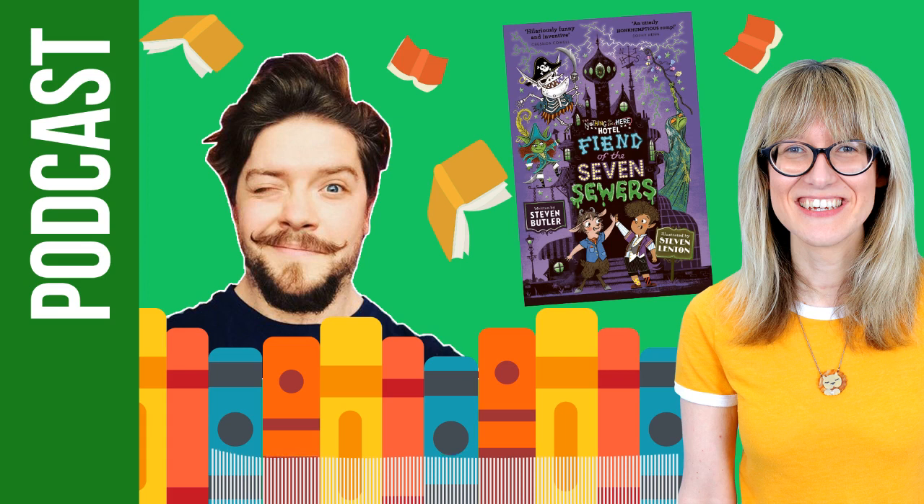Hey, welcome to the Fun Kids Book Club podcast. My name is Bex and today I've got a very special guest. It's returning champ of the book club — we've seen him a few times before. Stephen Butler is chatting to me about the fourth book in his Nothing to See Here Hotel series. I am joined right now by official friend of the show Stephen Butler. Hey, how you doing?